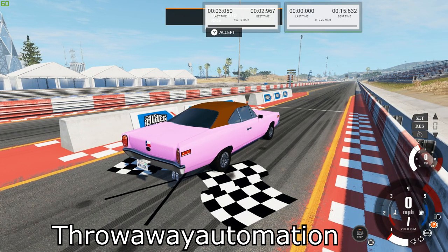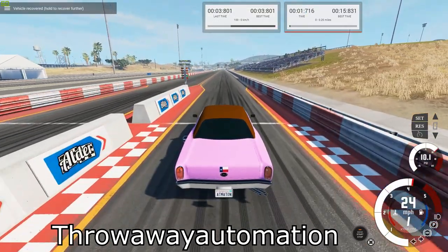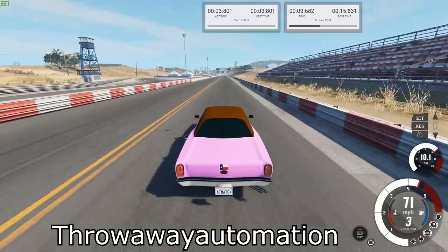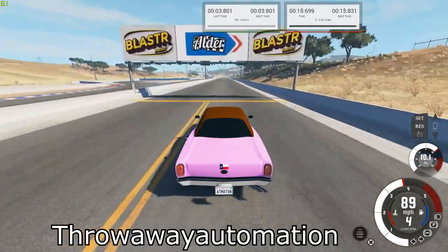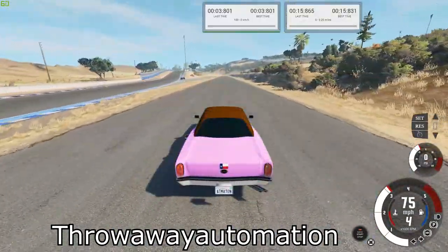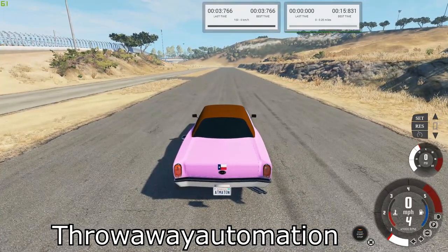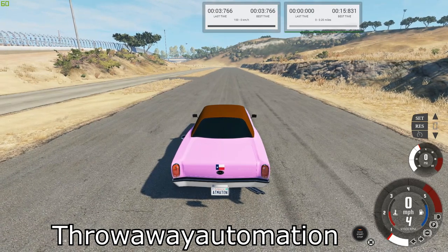Next up is the Melvin Lone Star. Our best times are 15.831 for the quarter mile and 3.766 for the brake test.